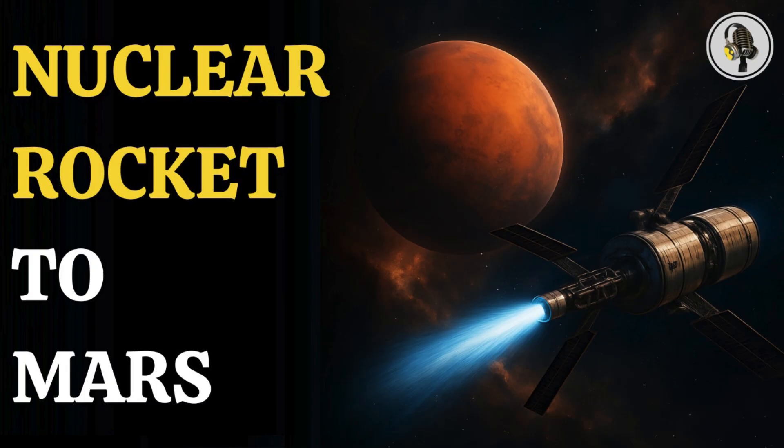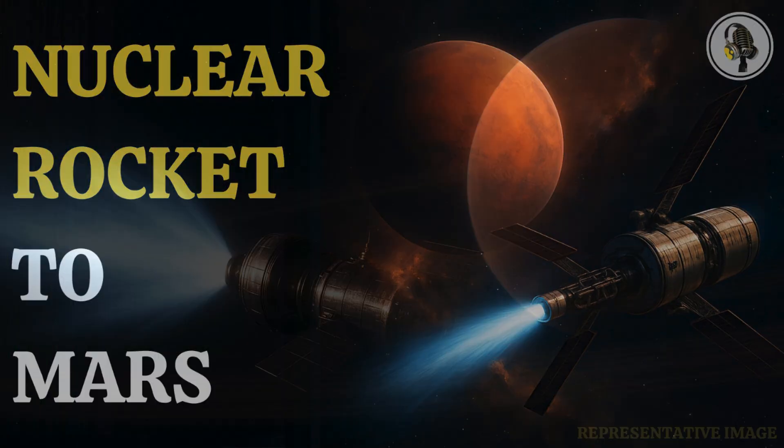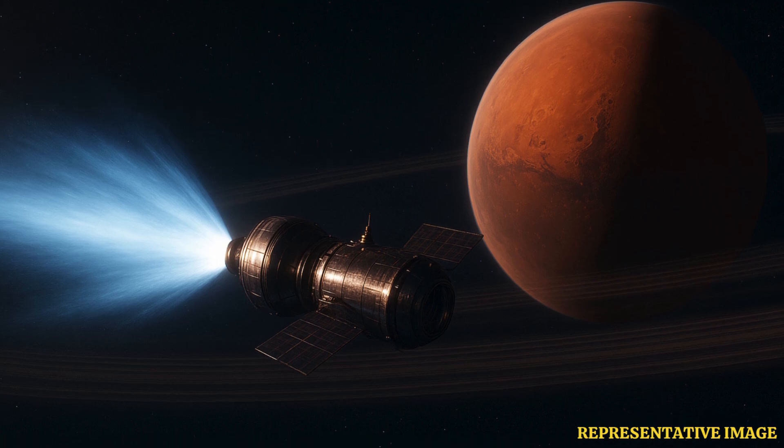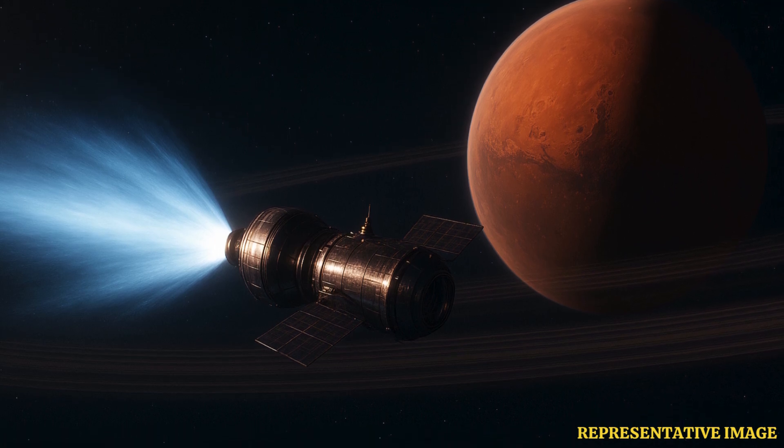It starts with a massive leap in efficiency. Chemical rockets burn fuel and oxidizer, reaching specific impulse around 300 to 450 seconds. Nuclear thermal rockets use a small reactor to heat hydrogen, reaching 850 to 900 seconds efficiency — about twice as good, according to the U.S. Department of Energy and NASA briefings. This means less fuel, more payload, or much faster journeys.